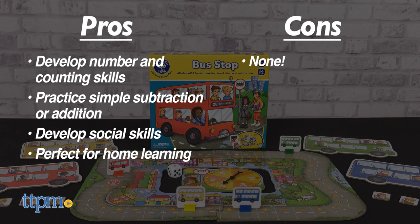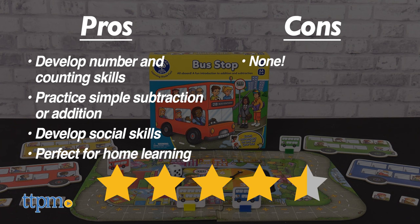As for cons, there are none. I give the Orchard Toys Bus Stop 4.5 out of 5 stars.